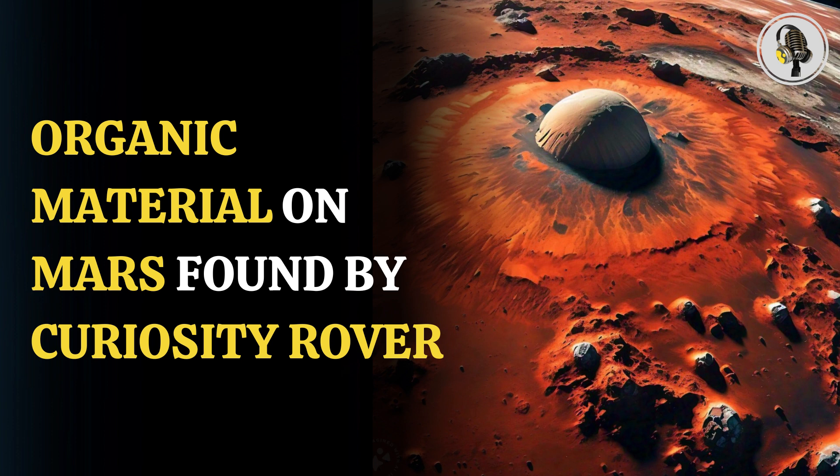The material discovered has properties that are generally a sign of microorganisms on Earth. However, they can also be due to non-biological, chemical functions.